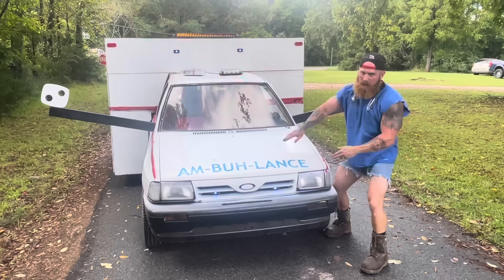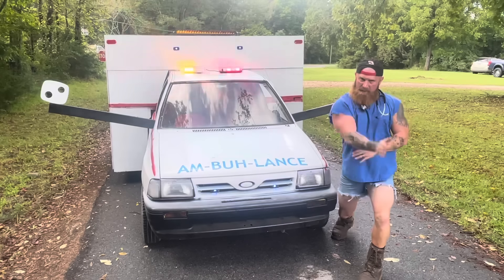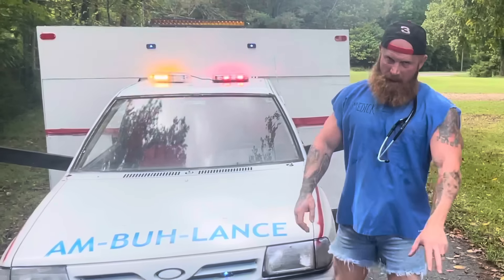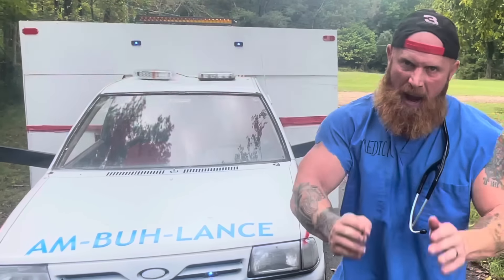Now don't let the size of this thing fool you. You see, this ambulance is made specifically to get down them tight country back roads. Now there's always two of us running calls in the ambulance — it's two. That's a par. That's why you call us paramedics.